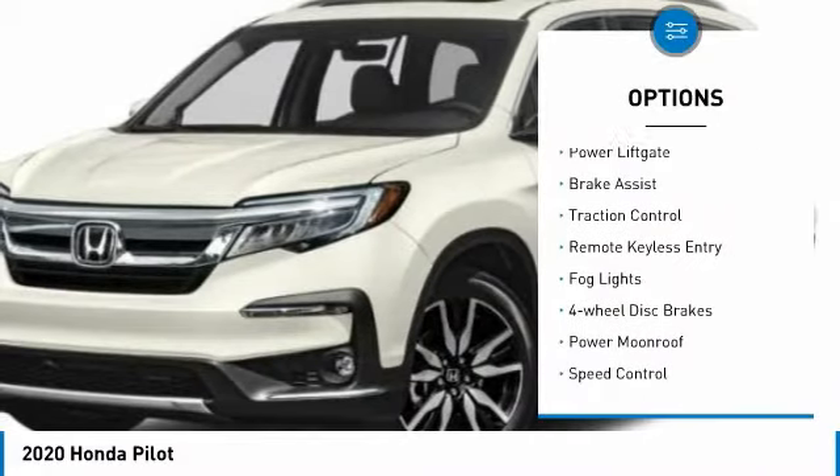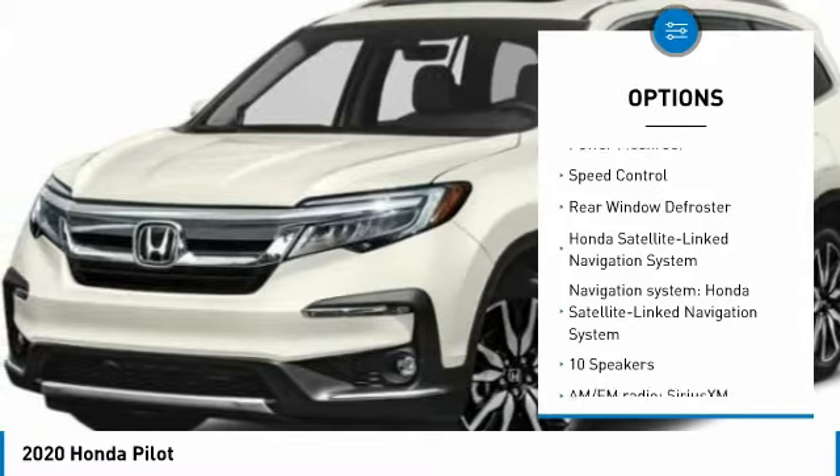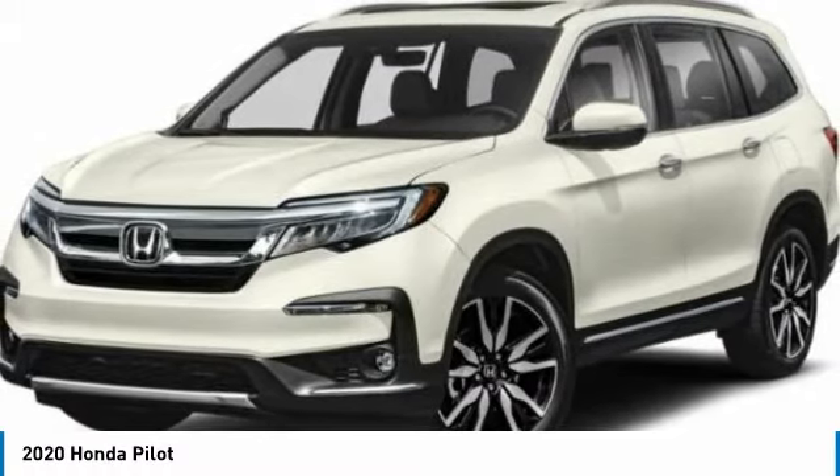Electronic Stability Control, Power Lift Gate, Brake Assist, Traction Control, Remote Keyless Entry, Fog Lights, 4-Wheel Disc Brakes, Power Moonroof, Speed Control, Rear Window Defroster.